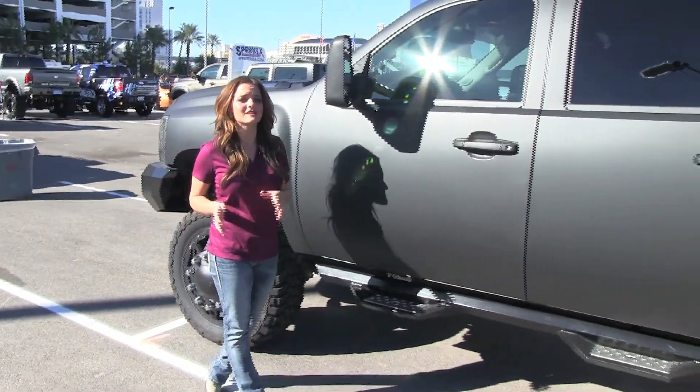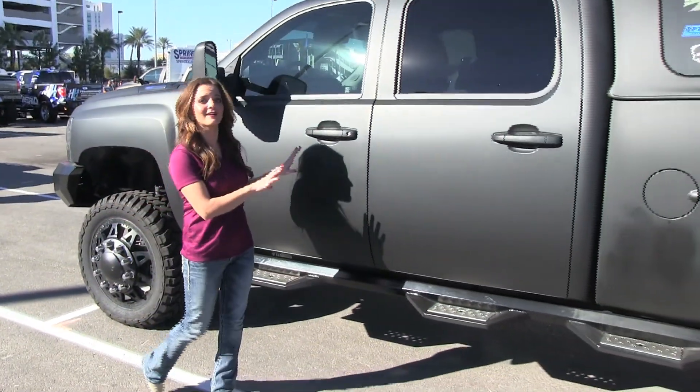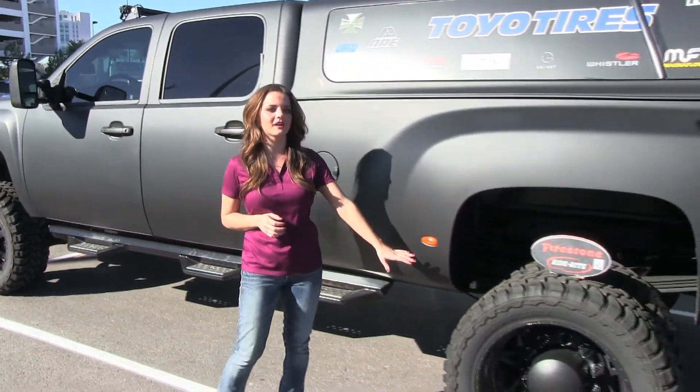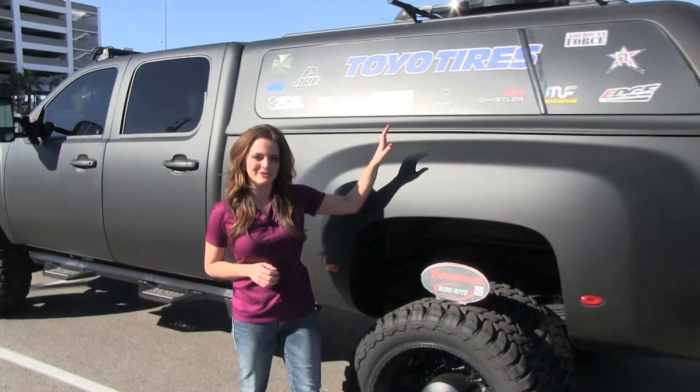Outside in the featured truck lot, we came across Kelly Fromm's Big Thug flat back Chevy Silverado. This comes with Iron Cross bumpers, Toyo tires, and an ARE Z series truck cap.